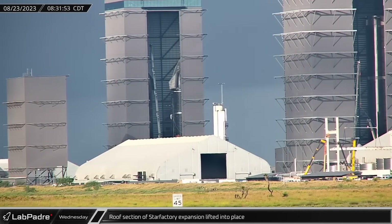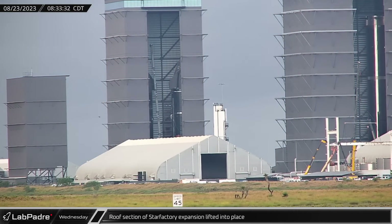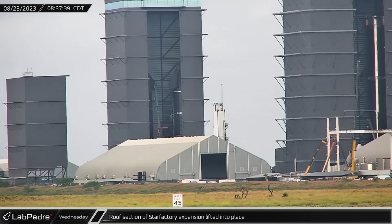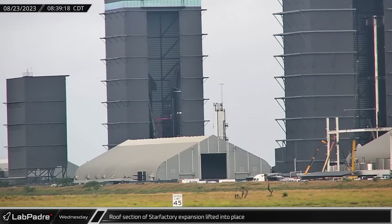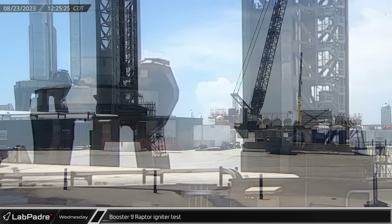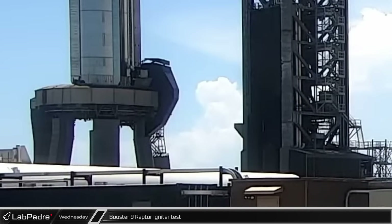The next prefabricated roof section was installed on Wednesday, joining the rest of the shorter side of the star factory expansion to the first part of the new high assembly hall. With all connections made, booster nine began its second test campaign with an igniter test for its 33 Raptor engines.